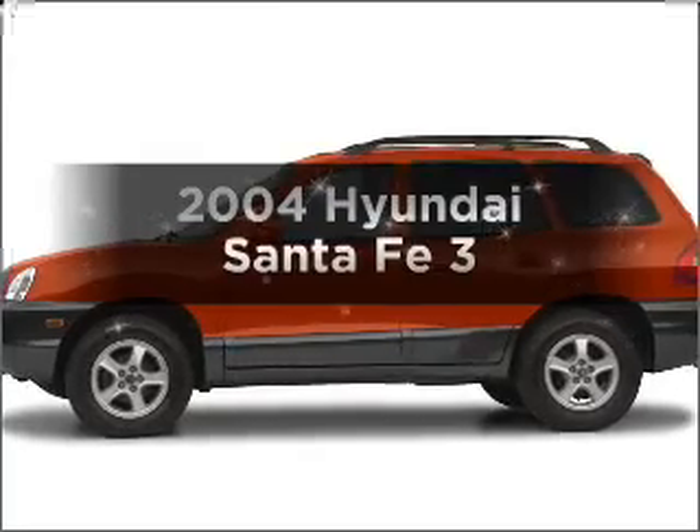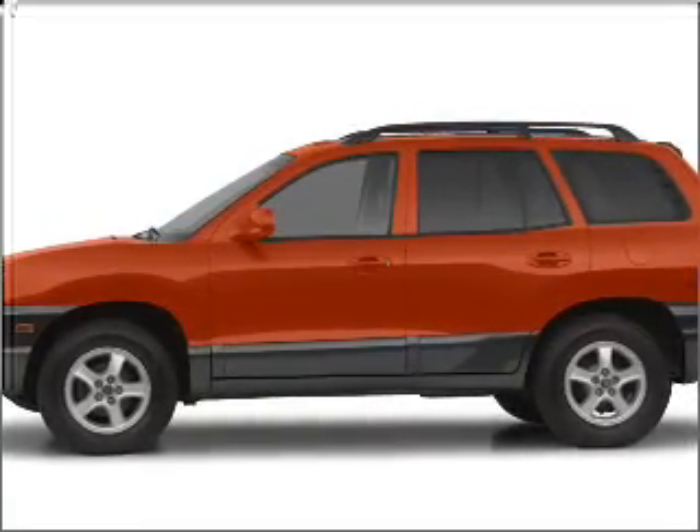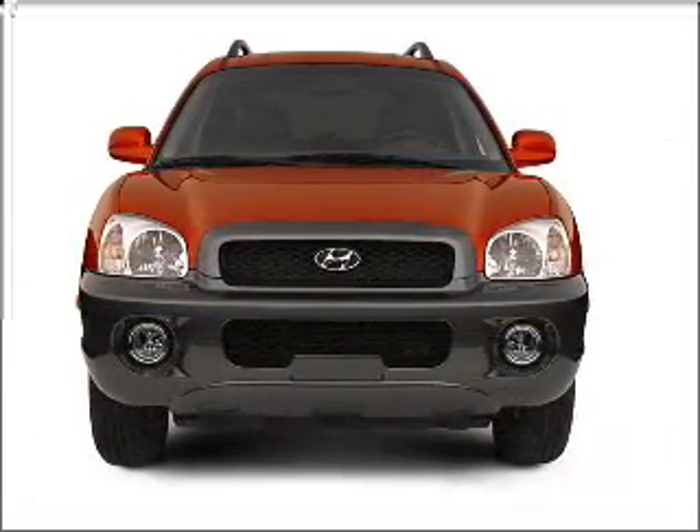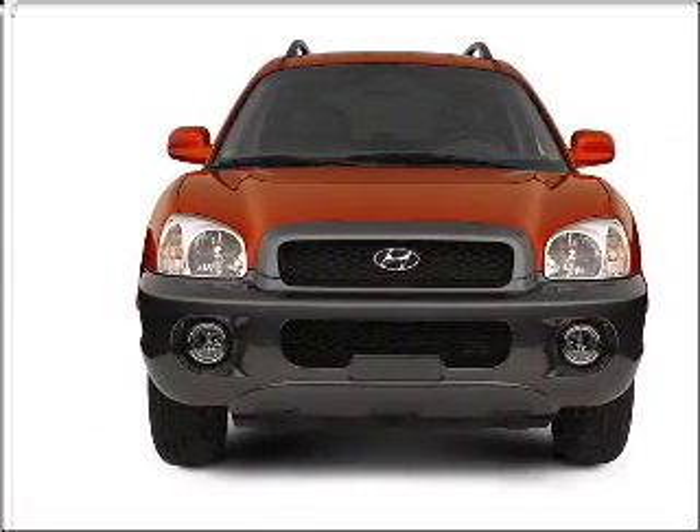Presenting the 2004 Hyundai Santa Fe. Travel the roads in style and comfort in this great vehicle, with a solid 6-cylinder engine that responds smoothly to its 5-speed automatic transmission.